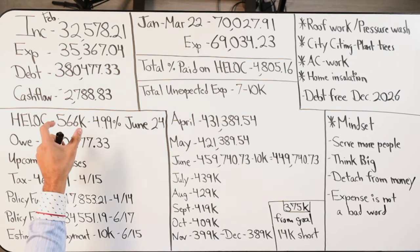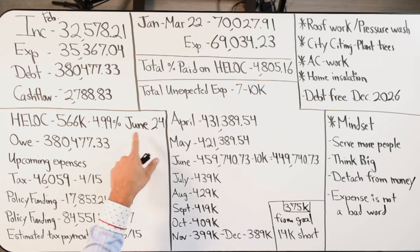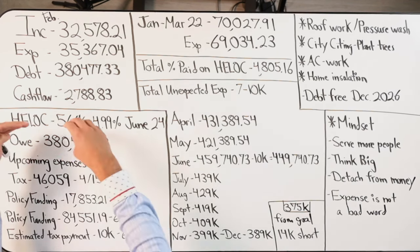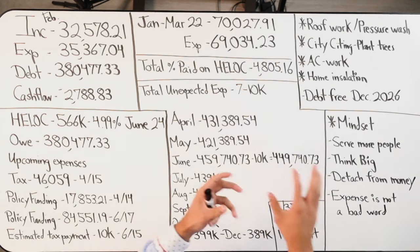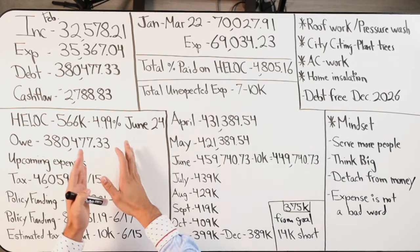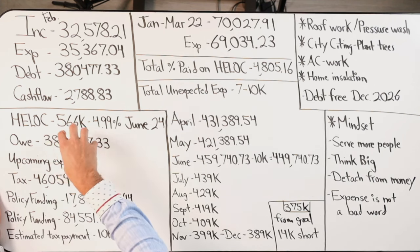Instead of a traditional mortgage, I have what's called a first position home equity line of credit. The credit limit starts out based on the financing amount, which is $566,000. I have an intro rate of 4.99% for six months, which expires in June this year. I have the ability to drive a majority of my income to this line of credit and run all my expenses out of it.